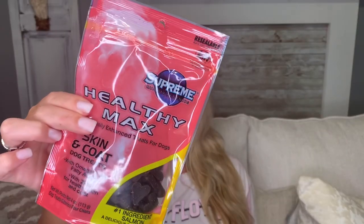Lily is on the ottoman watching me — she literally looked at me when she saw me take these out of the bag. She knows when she gets treats! I have been giving Lily one of these every day for over a year now. I always pick up a bag at Dollar Tree just in case they don't have them when I run out. It's by the Supreme brand — skin and coat dog treats. Lily eats salmon and pea dog food, and she really loves these salmon treats. They help with skin and coat and have omega-3 and 6 fatty acids and zinc. The number one ingredient is salmon.